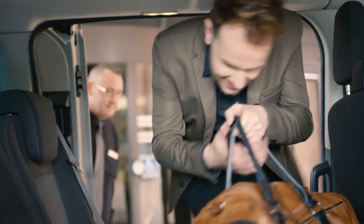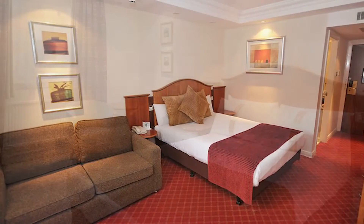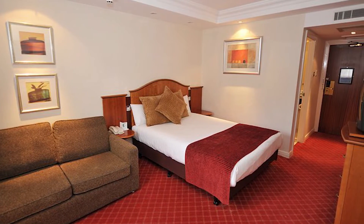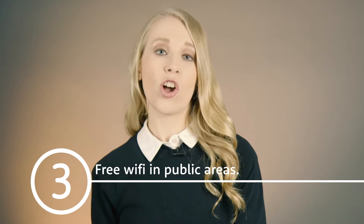Guests say the rooms are practical, bright and well decorated, although a little on the small side. For a bit more space, an executive room upgrade is £20. Wi-Fi is free in the lobby and public areas. In the rooms, it's free for 20 minutes, then costs £7 for 24 hours.